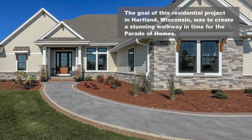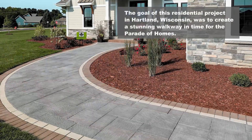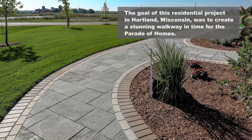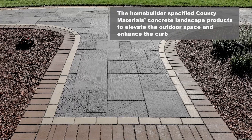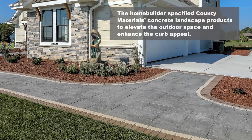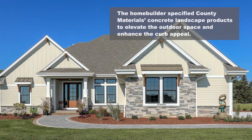The goal of this residential project in Heartland, Wisconsin was to create a stunning walkway in time for the parade of homes. The home builder specified county materials concrete landscape products to elevate the outdoor space and enhance the curb appeal.